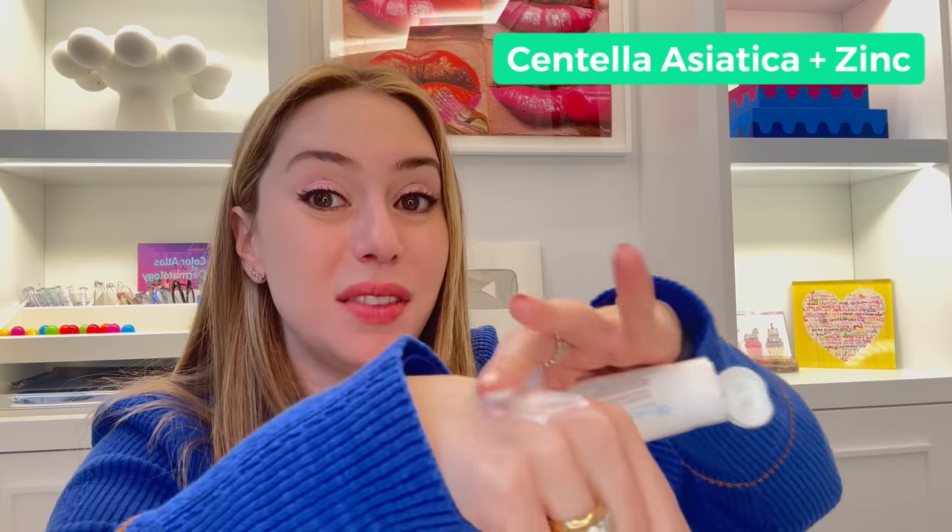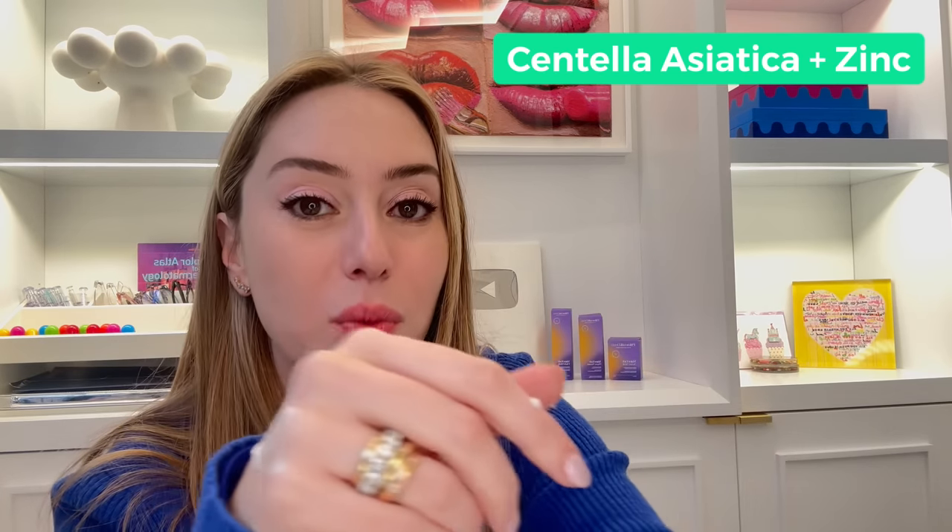Products I love that combine this winning duo: starting with the Cicaplast Baume B5 by La Roche-Posay. The reason it looks so white and thick when you apply it is because of the zinc, but it also has the centella component to help minimize redness. It's a great one, especially when it's dry outside. If you have a darker skin tone, you might notice a slight white shadow because zinc is a mineral — use it at night and see how your skin looks the next morning.